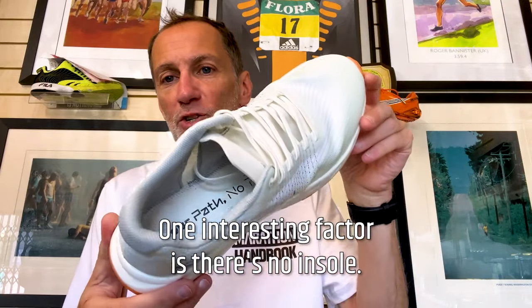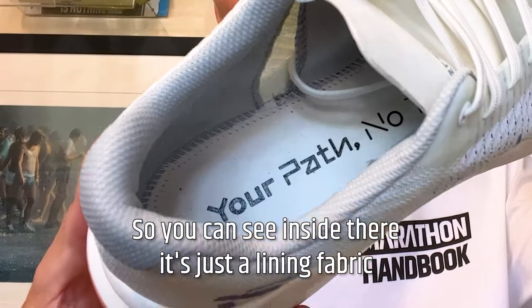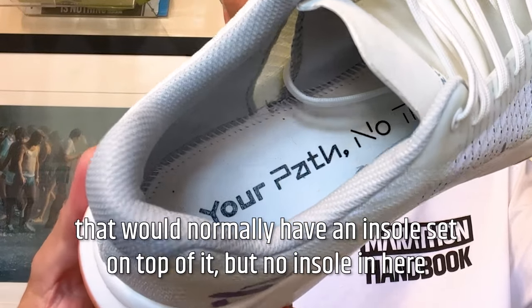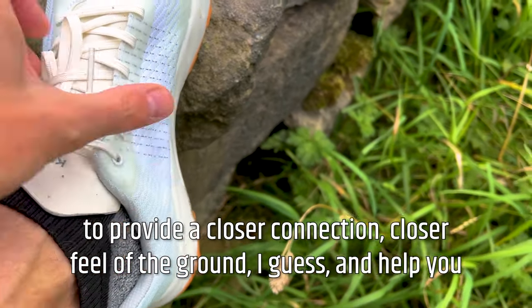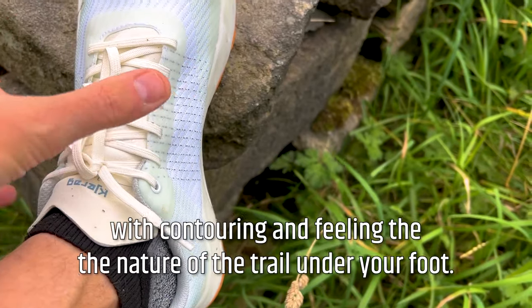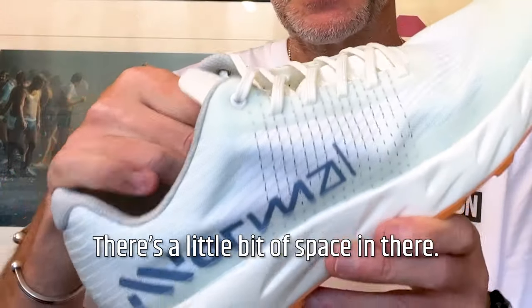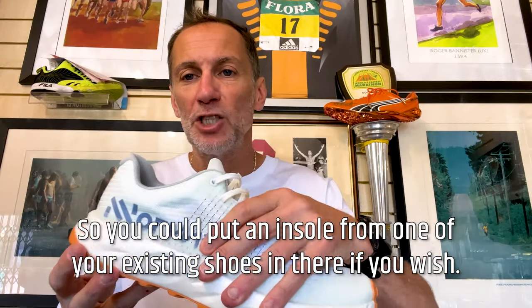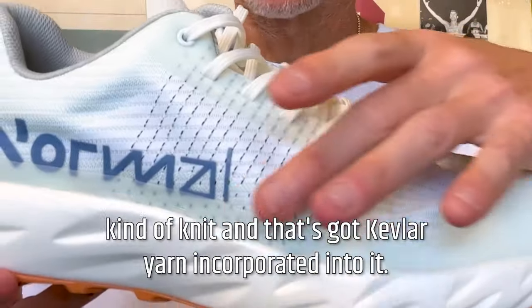One interesting factor is there's no inner sole. You can see inside there — it's just a lining fabric that would normally have an insole sat on top of it. But no insole here to provide a closer connection, closer feel of the ground, and help you with contouring and feeling the nature of the trail under your foot. It is relatively roomy — there's a little bit of space in there, so you could put an insole from one of your existing shoes in there if you wish.